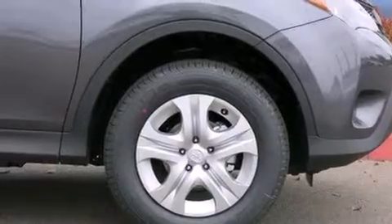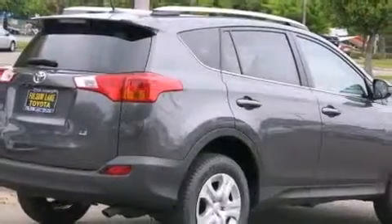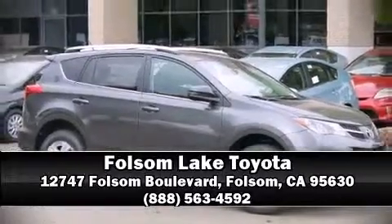Brake assist, ignition disabling, and four-wheel disc brakes with ABS are also included. Our sales reps are extremely helpful and knowledgeable — stop in and take a test drive.